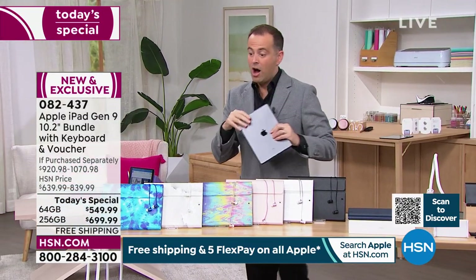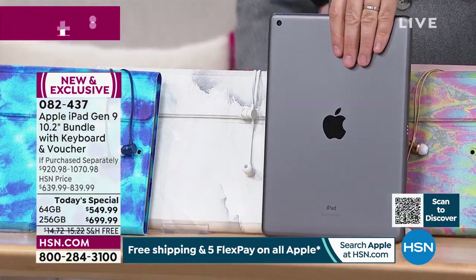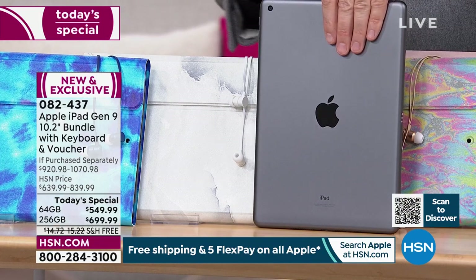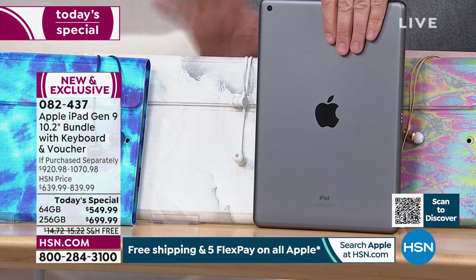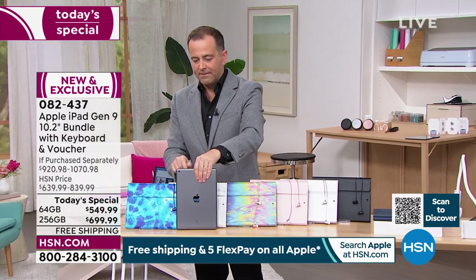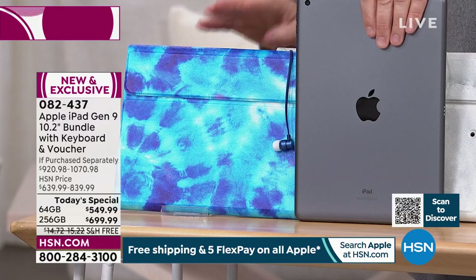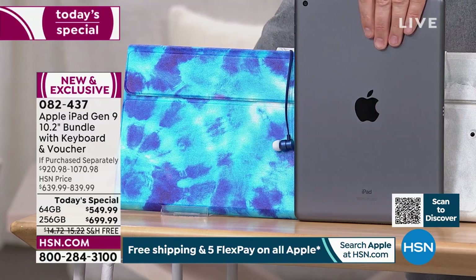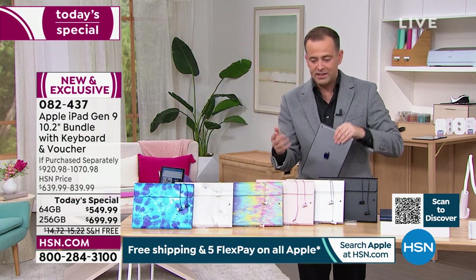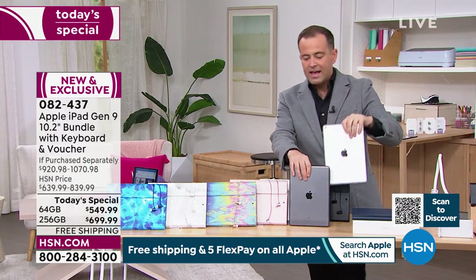Live update: space gray with white marble in the 256 — just five left. If you want that you must order now. Space gray blue tie-dye in the 256 — already over halfway gone for the entire day. Blue tie-dye is extremely popular. The rose gold case has been really popular in both silver and space gray iPad color choices.